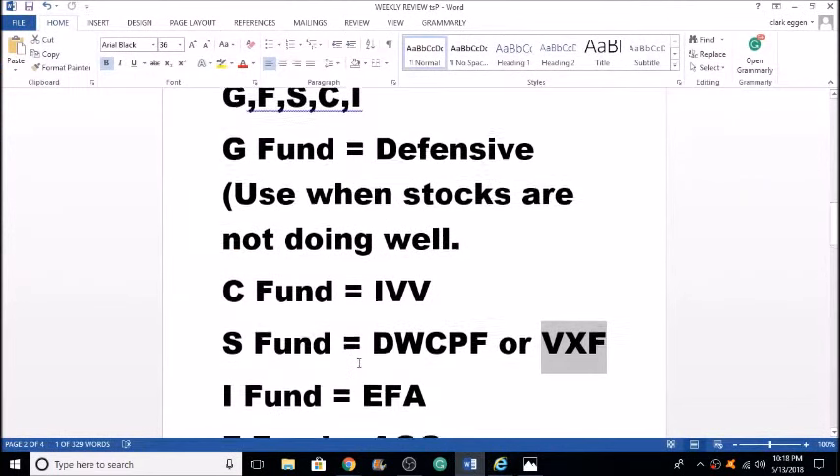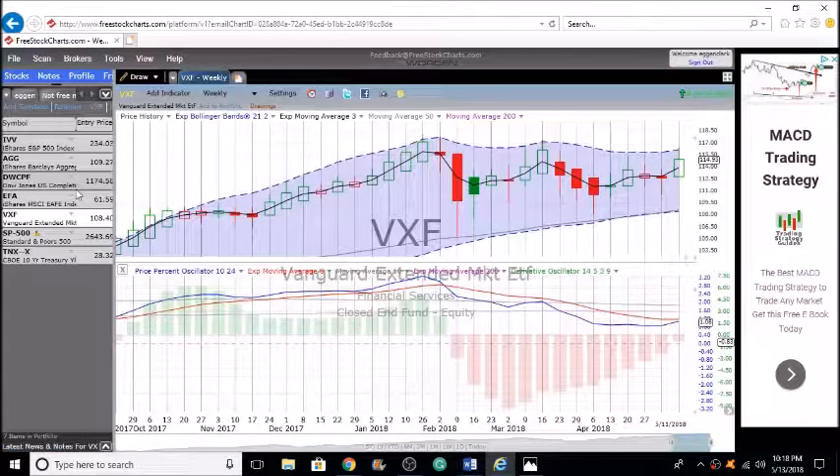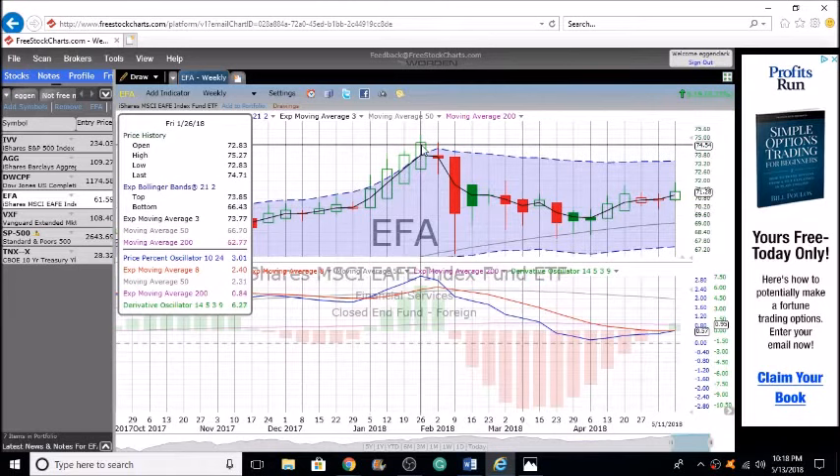Let's move into the I fund, or EFA — international markets. EFA is the ETF if you have an IRA or brokerage account. On the weekly charts, we are just about crossing that line — the first positive week of positive energy. We could really start to see this take off. The last time we had positive energy back in January, we saw significant price action. The last time the blue line crossed the red line, we moved from $70 all the way up to about $74 in three to four weeks — really impressive.